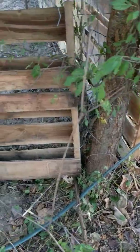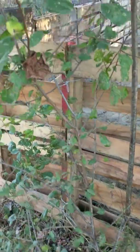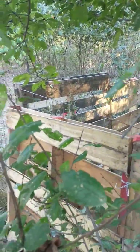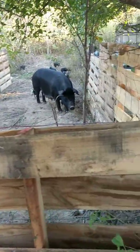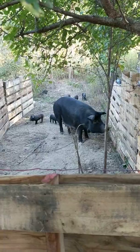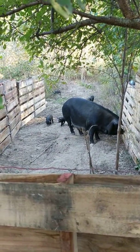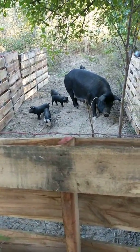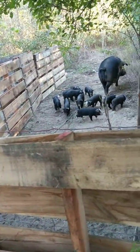So I'm fixing that and building this corner pen here, where we will run them in and close them in to catch all the boys for castrating on Sunday. That way mama won't get too upset — we'll haul them off across the other side of the field so it won't bother her too much while we do that.